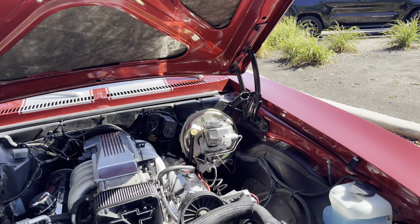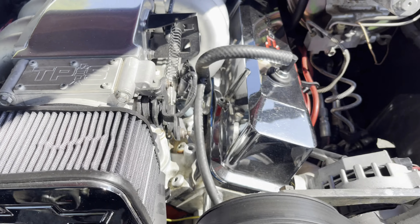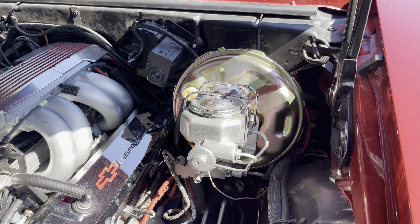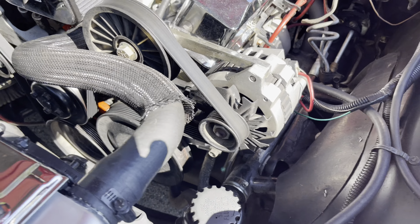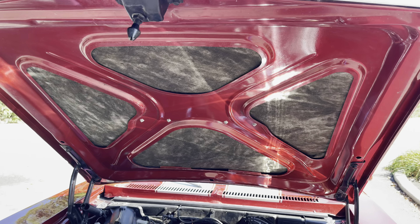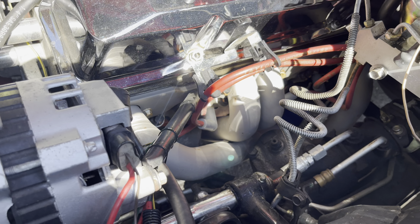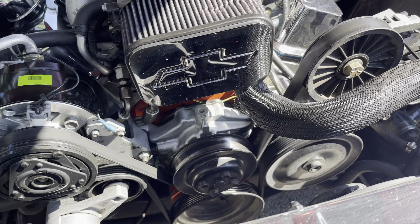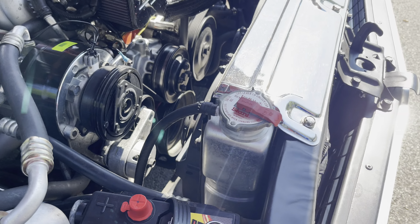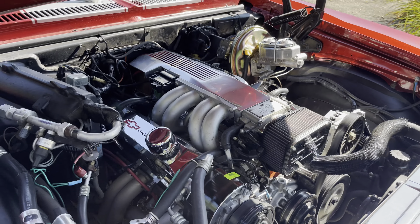Take a look at this — nice fuel-injected 383 stroker with power brakes, power steering, air conditioning. Nicely insulated, great set of headers, great sounding exhaust. All the suspension's been gone through — it's a real treat. It's got an aluminum radiator, dual fans. This was built to cruise, this is a great build.